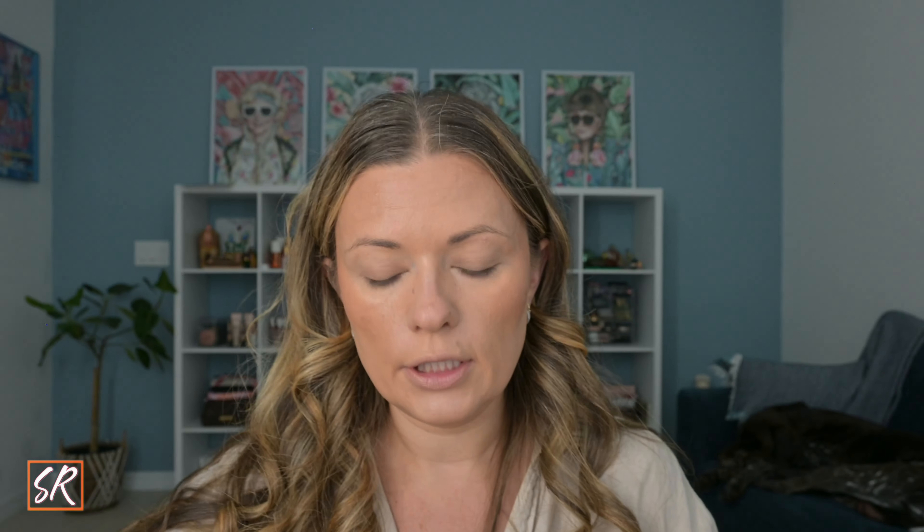We're going to start with the lightest color and use that one in the crease — old school blending. The fallout doesn't bother me. It's in the crease mostly but it does go more over the eye — it's not as precise as you would put a darker color. So it's going everywhere in the crease, above, on the bottom — it's going to be our blending color.